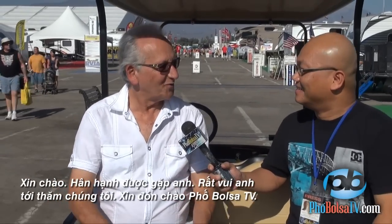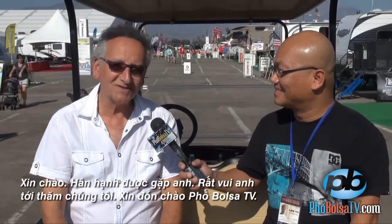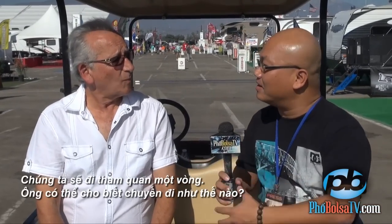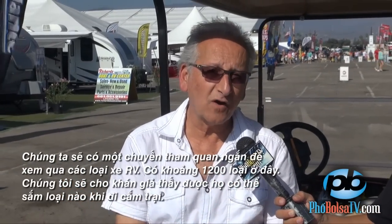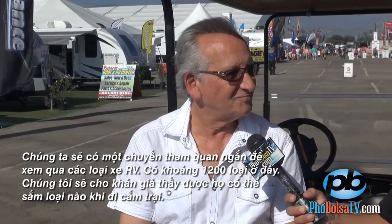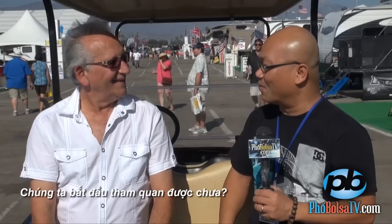Hi, nice to meet you and I'm really pleased that you're able to visit with us — we welcome Phố Bosa TV. We're going to have a tour. What we're going to do is take a quick tour and look at all the different kinds of RVs that are available. There's over 1,200 of them here. We're interested in letting all of your audience see the kinds of things they can have when they go out camping. Let's go!